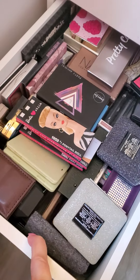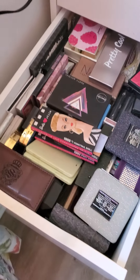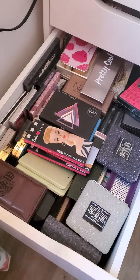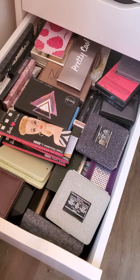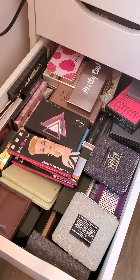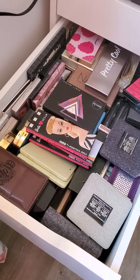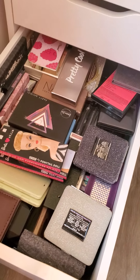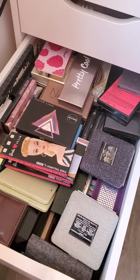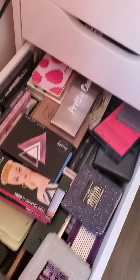The next one is a whole lot of unorganized small palettes from a variety of brands. I've been buying palettes for as long as I can remember. There are just a bunch of different ones — Too Faced, Stila, Smashbox, some of the little Urban Decay palettes, some Estee Lauder, just some random ones.